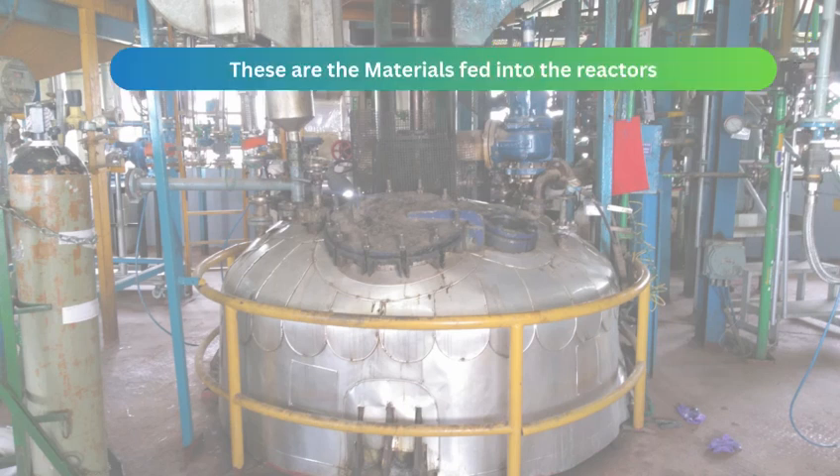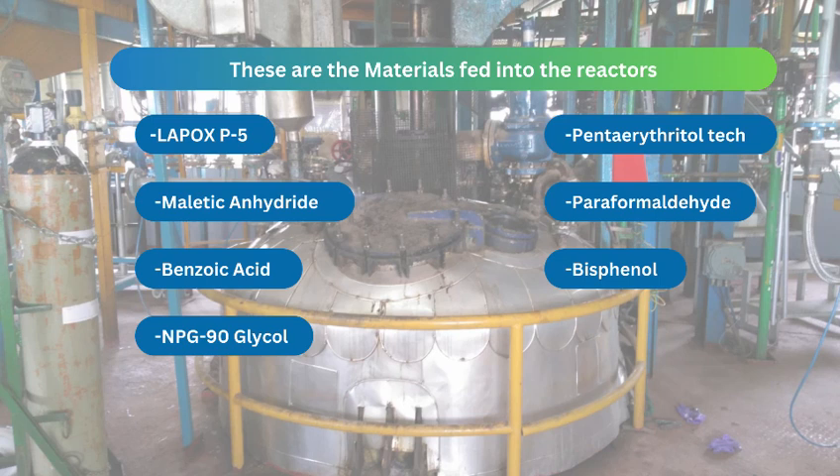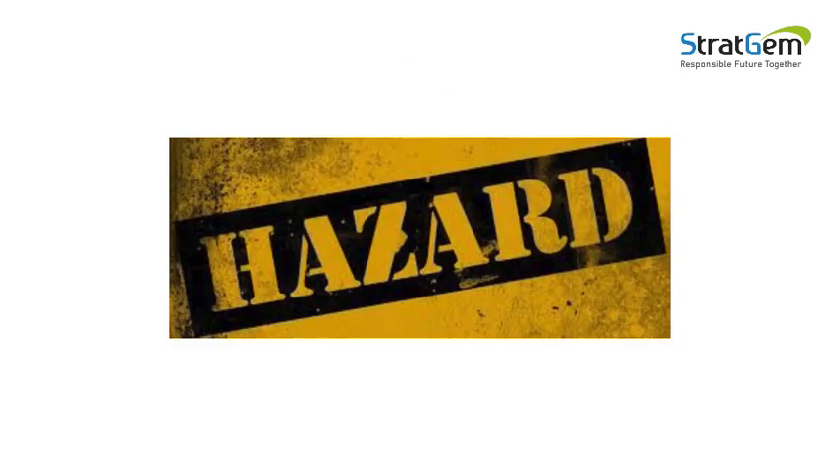These are the materials fed into the reactors. Most of these powders are flammable, carcinogenic, and possess many hazards if exposed to humans.